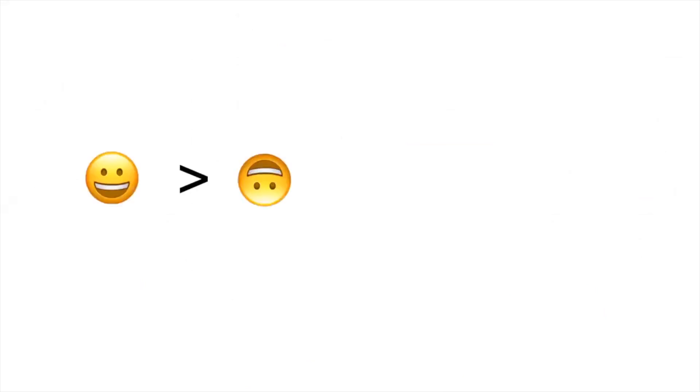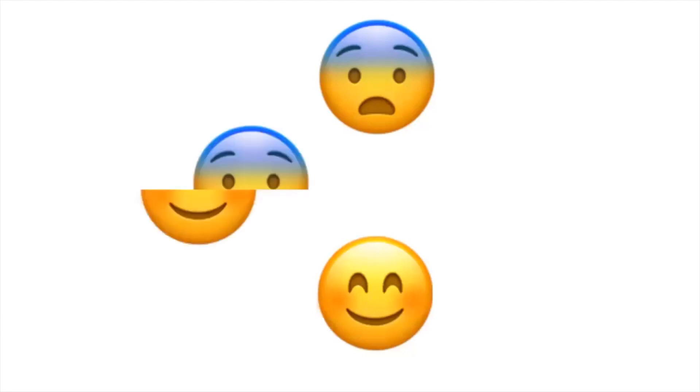We not only like right-side-up faces, but also whole faces. For example, it's easy to recognize that there are two distinct faces being put together here, but it takes longer to recognize the two distinct faces here, because our brain is trying to make sense of the image as a whole face.